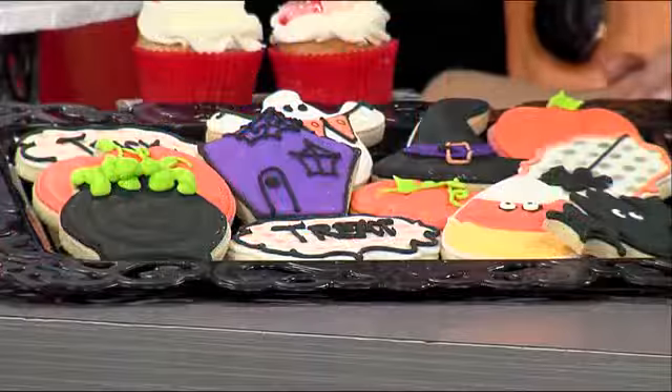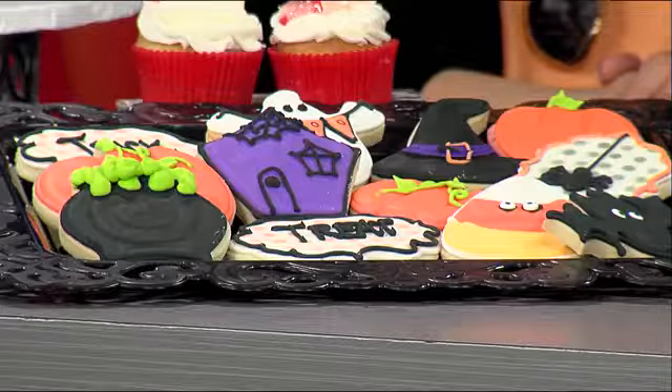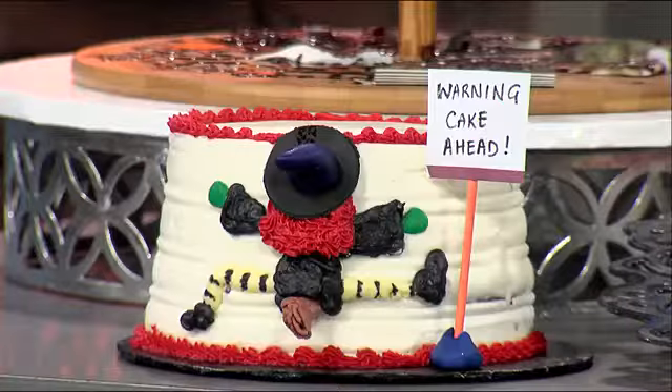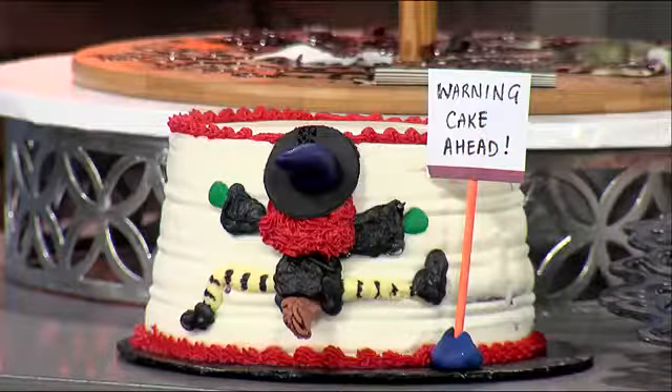And we have some great cookies available each week. We custom make any kind of cookie — show us a picture and we pretty much will do it. We also do cookies that are drawn on, so we can do some artistry with painting and drawing on cookies as well. This cake is really, really cute. It says 'Warning, Cake Ahead,' and there's a witch out front — she did not see where she was going and ended up in the cake.